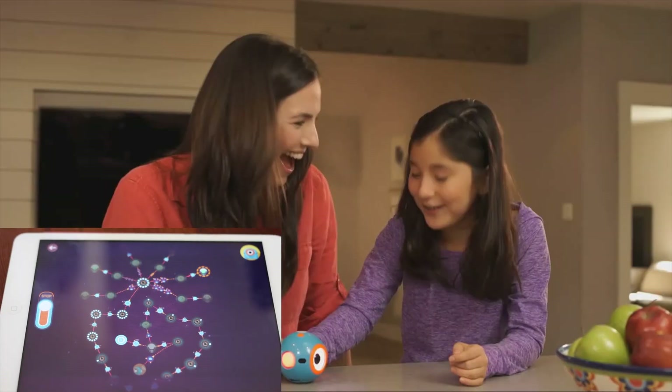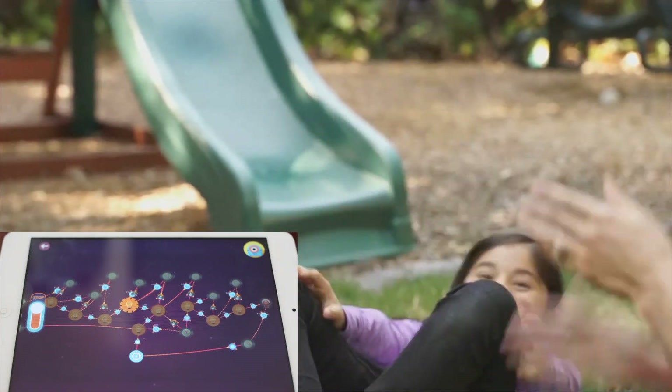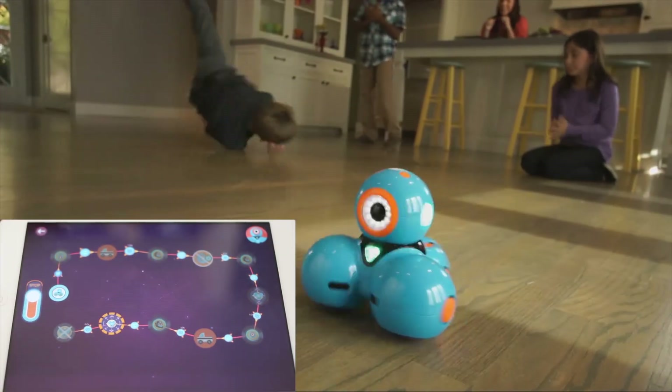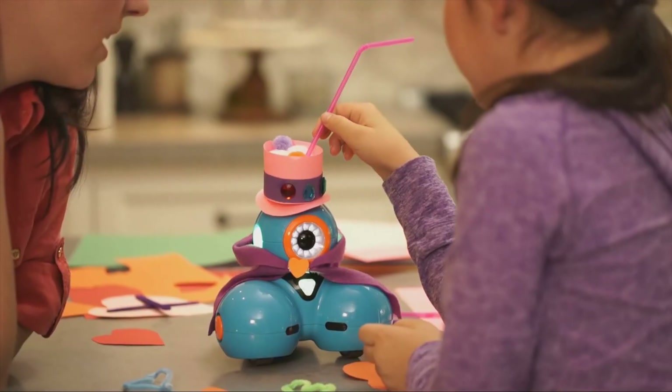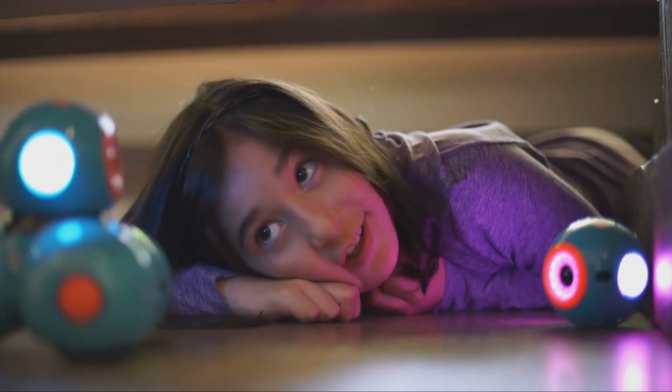Dot can become a funny fortune teller, or a hot potato. Dash can be a fearless breakdancer, and much more. Wonder is the coding canvas that gives kids the joy of creativity as they bring their Dash and Dot to life. So roll up your sleeves and push the boundaries of what's possible.